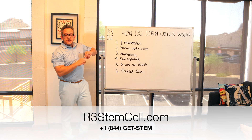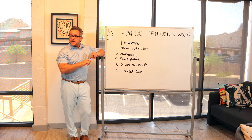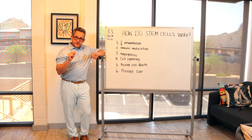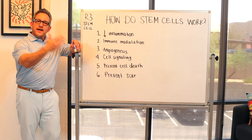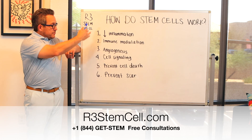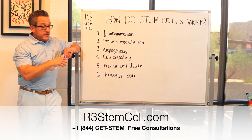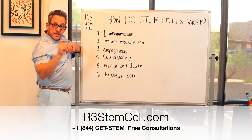The stem cells that we offer internationally are mesenchymal stem cells and also hematopoietic stem cells, and a lot of the actions that they have in your body are similar. There are six predominant ways that we know of that stem cells work in your body.